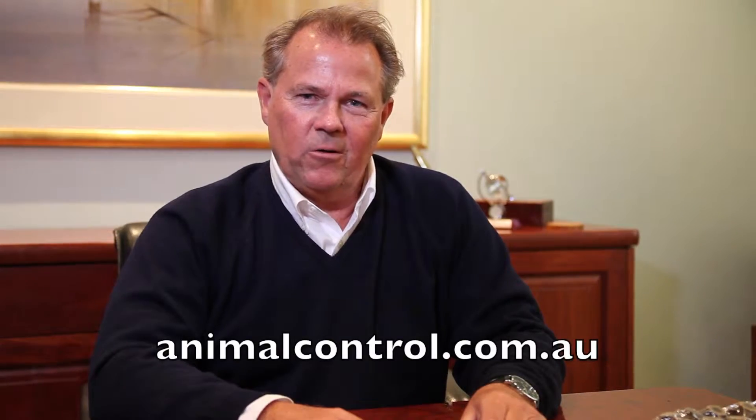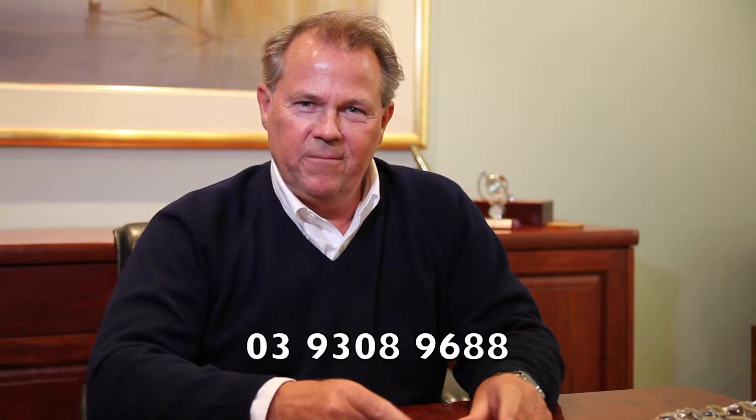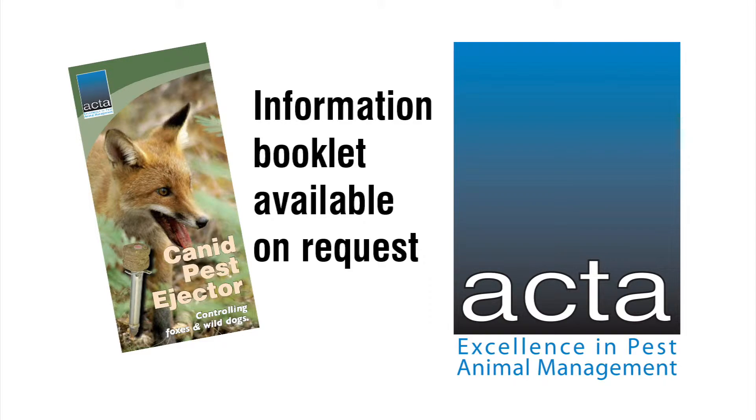For more detail, visit our website at animalcontrol.com.au, or for a Cane and Pest Dejector booklet, phone the office on 039 308 9688. Animal Control Technologies — for Excellence in Pest Animal Management.